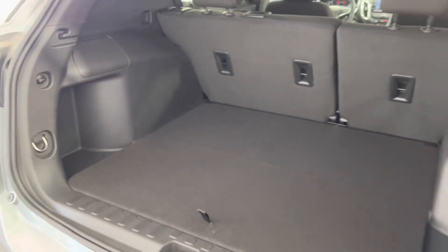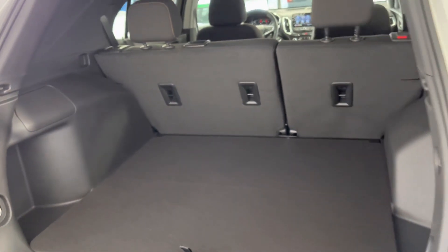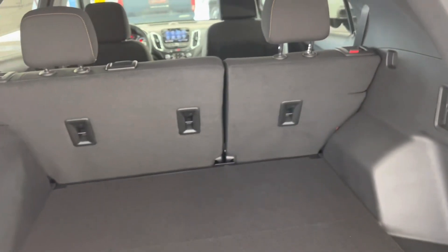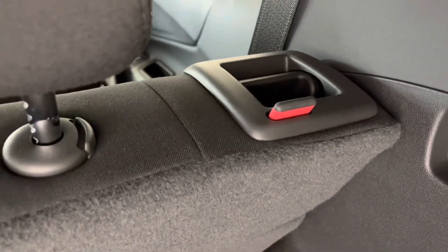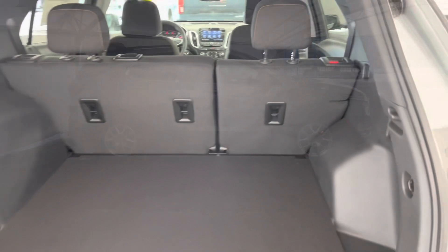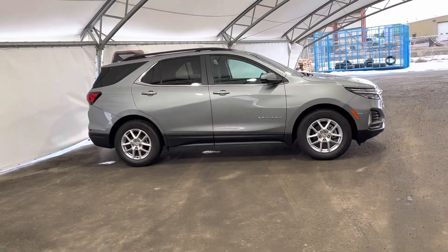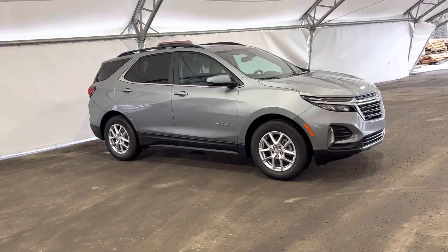You can easily fit your golf clubs in here, or maybe gym or hockey bags. And if you want to fit your hockey sticks in here as well, just push this one down — same on each side — and the seats fold down and give you that little bit of extra space.